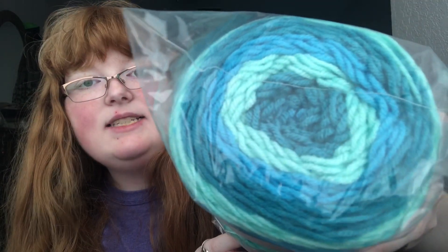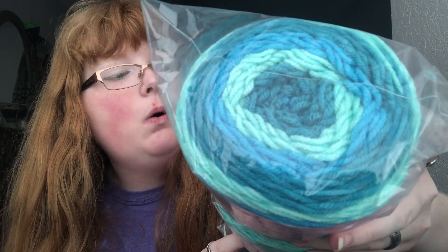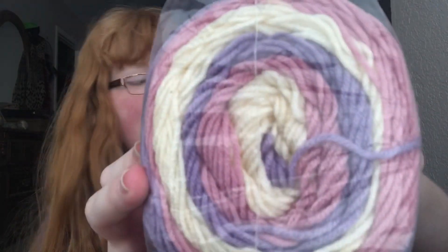These next two things I got from a website called Knitting Warehouse. I got a pack of three in the Sweet Roll brand in the color Frosty Swirl — it just has teal, mint, and turquoise. I also got a three-pack in the Sweet Roll brand in the color Birthday Cake Pop, which has cream, pink, and purple. That is all the yarn!